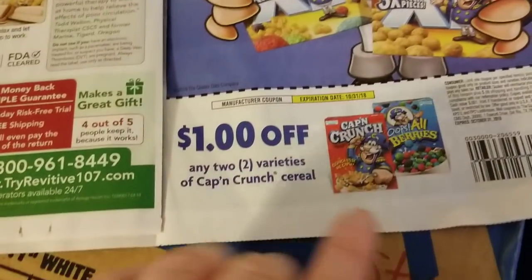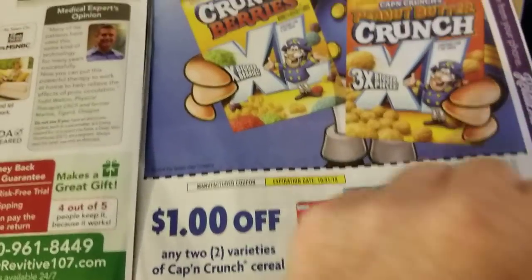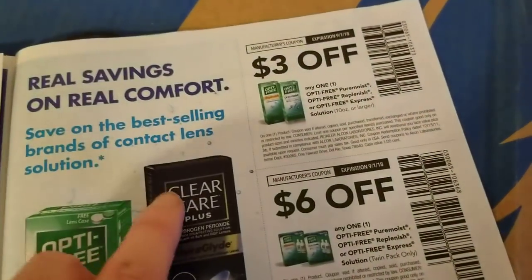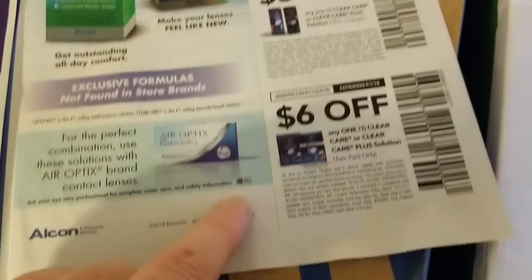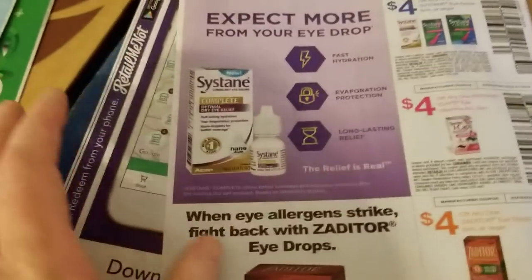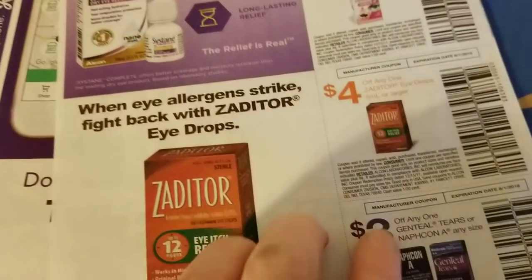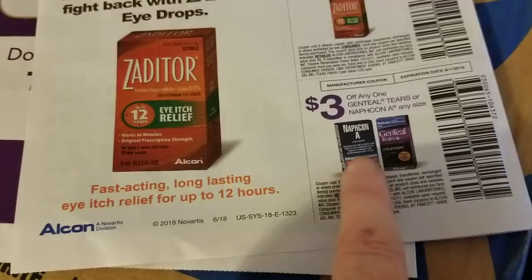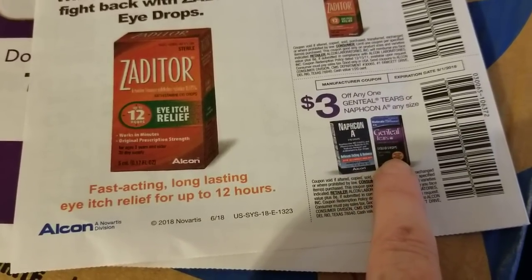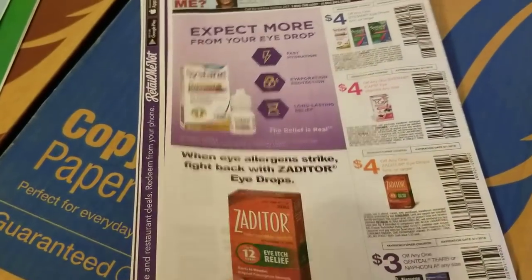Quilted Northern tissue, dollar off two varieties of Captain Crunch cereal — that's a rare coupon. Then contact solution: Opti-Free and Clear Care products. On the back we've got Systane eye drops, eye vitamins, Zaditor eye drops, Navicom A, and Genteel Tears eye products. Okay, there they are — I'll talk to you guys later.